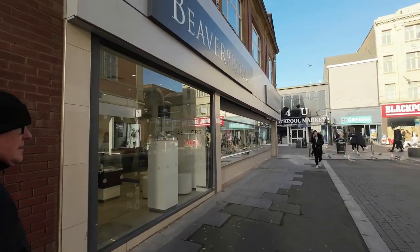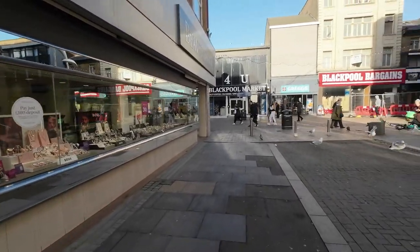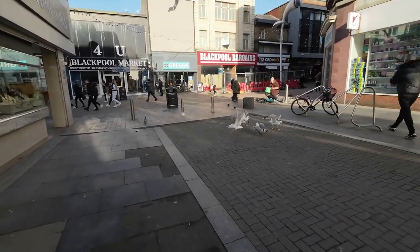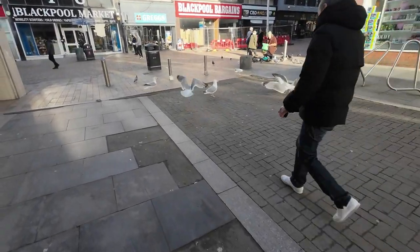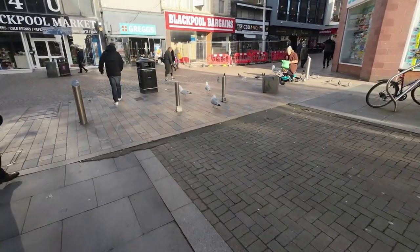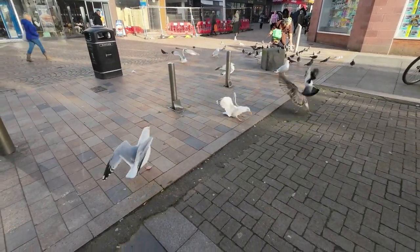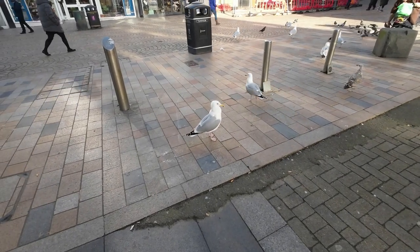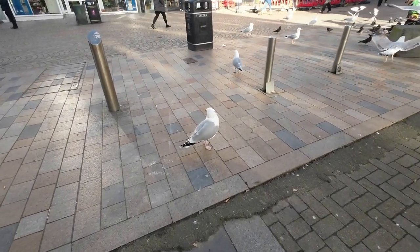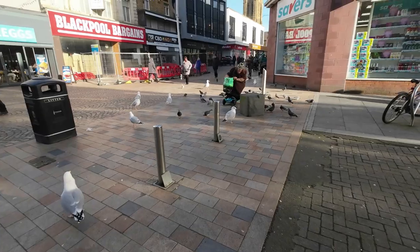Beaver Brooks. Oh there you go, someone's feeding them - look at the size of these fellas! Oh he's got a dicky foot. There's a scrap! God, I haven't got anything. Giant seagull. There you go fellas, feeding them there. He's keeping them away from kids with chips.